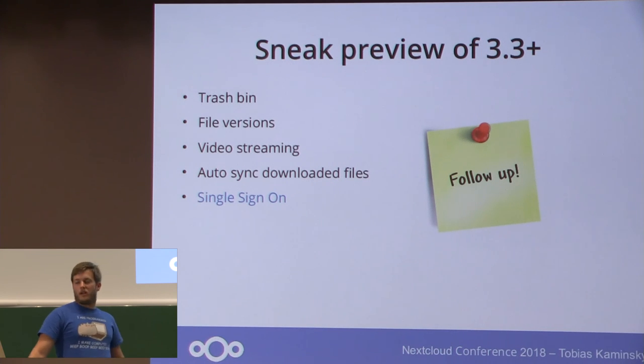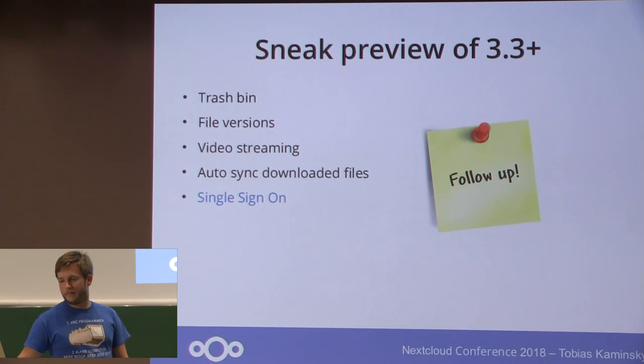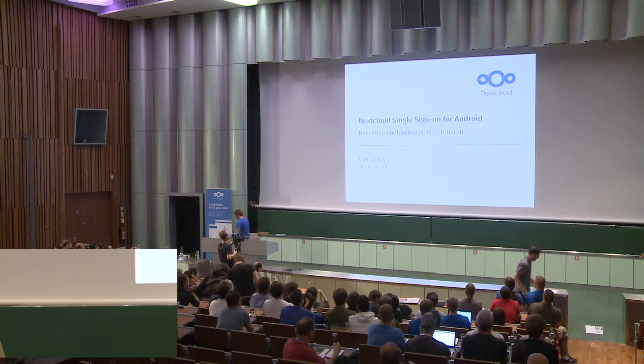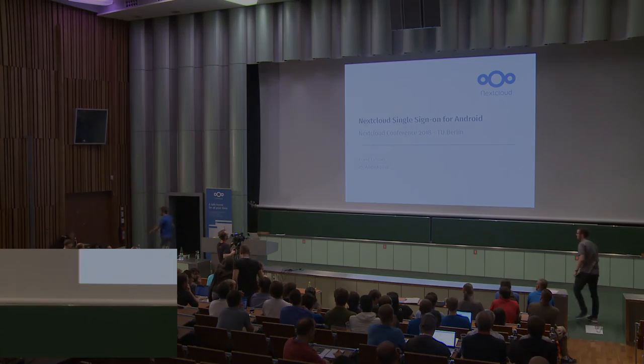As also mentioned by Stefan, the last — but in my opinion one of the biggest features since Nextcloud 1.0 — is single sign-on, and this is a talk by David. Thank you.